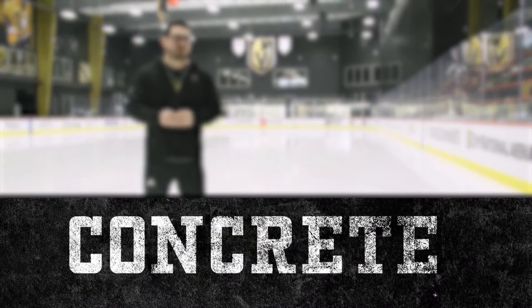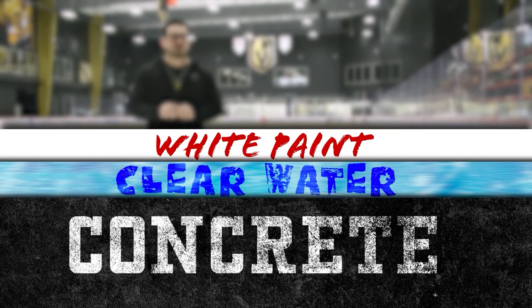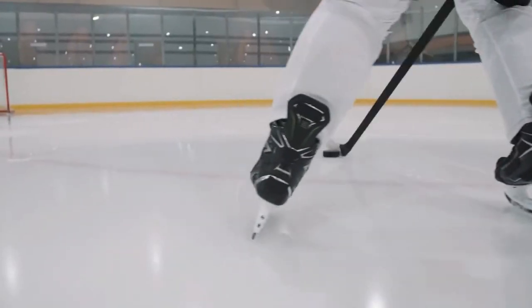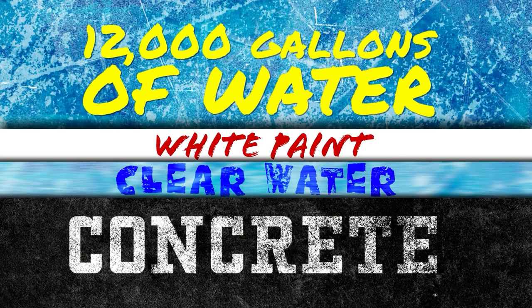The first layer is the concrete slab. The second layer is a very, very thin sheet of clear water. The third layer is white paint — and you want to know why we use white paint? So the hockey players can see the puck better. Then after that, it's 12,000 gallons of water that we build in thin layers. Creating the ice roughly takes a day, and we do it about once a year. But that's not the only job I do — I also drive the Zamboni and keep the ice surface clean.